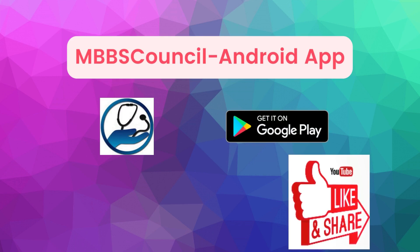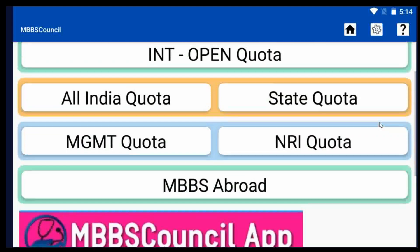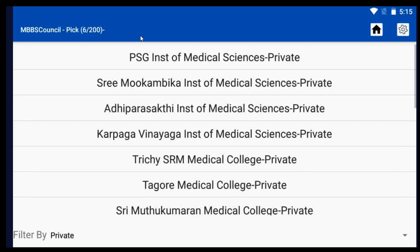After opening the app, you have to select the cut-off menu on the home screen. After selecting that, you have to select the state quota option. When you select it, a list of colleges will be displayed. You can also use the filter option, which is present below the screen, to show only government colleges or private colleges.